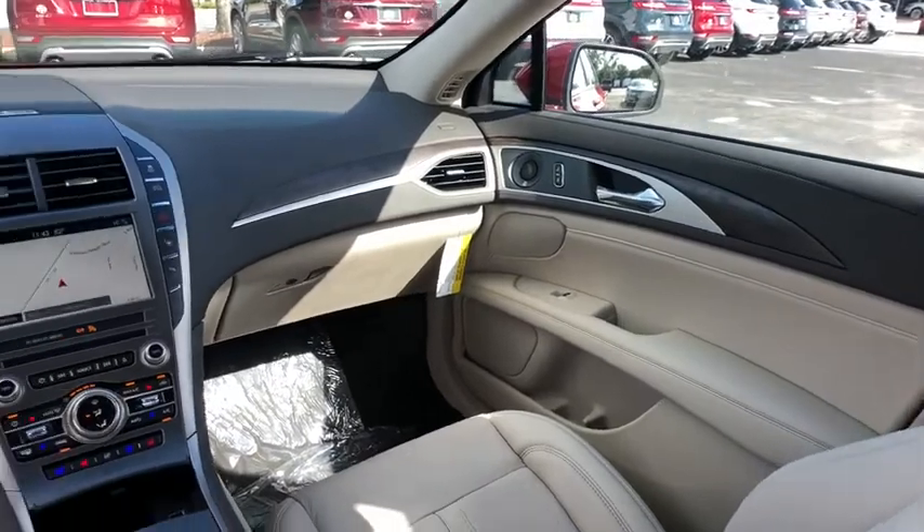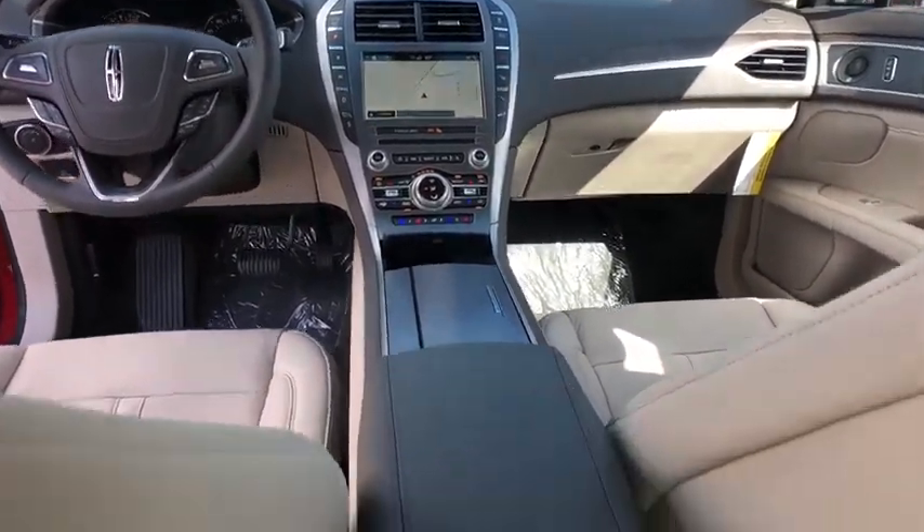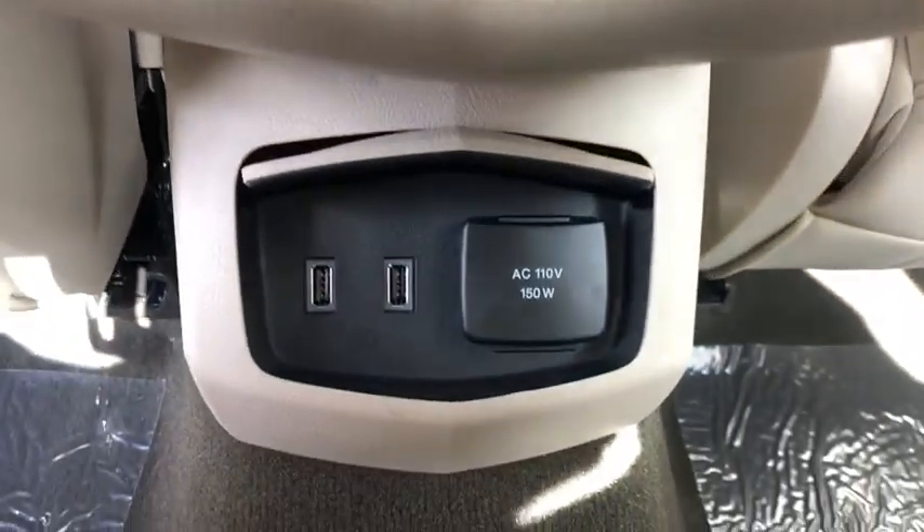Leather wrapped steering wheel, Bluetooth, power steering, adjustable steering wheel, auto dimming rear view mirror, keyless start, four wheel disc brakes, aluminum wheels, floor mats.